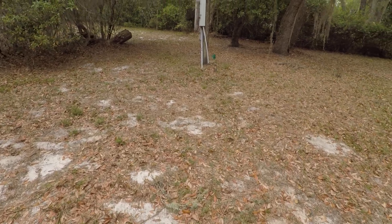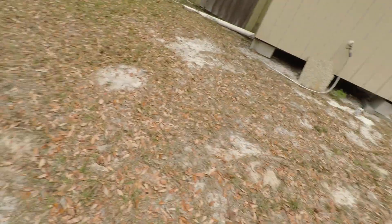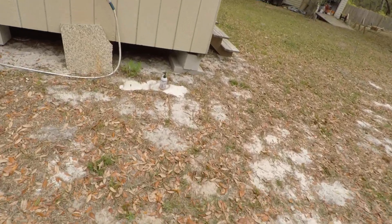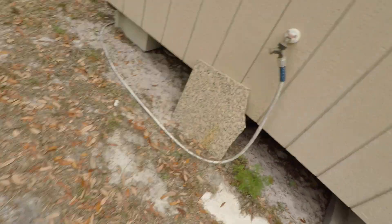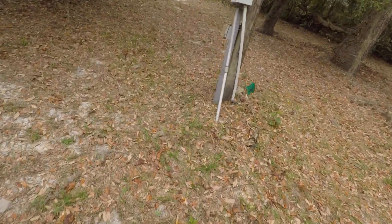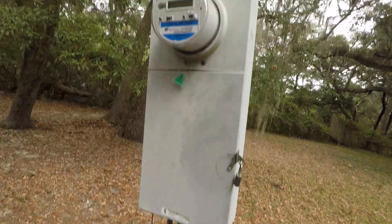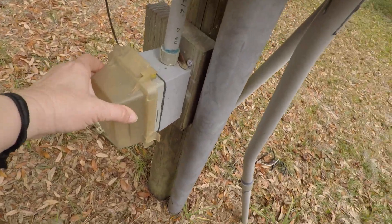That'll be nice so we don't have to go to the bathroom in the dark. On the side of the building it looks a bit rough, but there's another water spigot right there. And over here, this is our main electric pole, and we also have electricity down here as well.